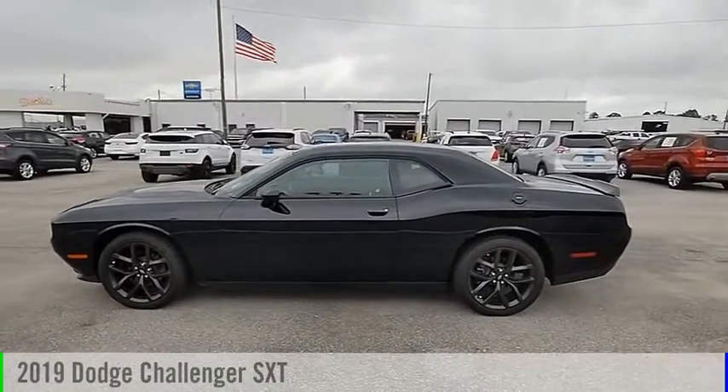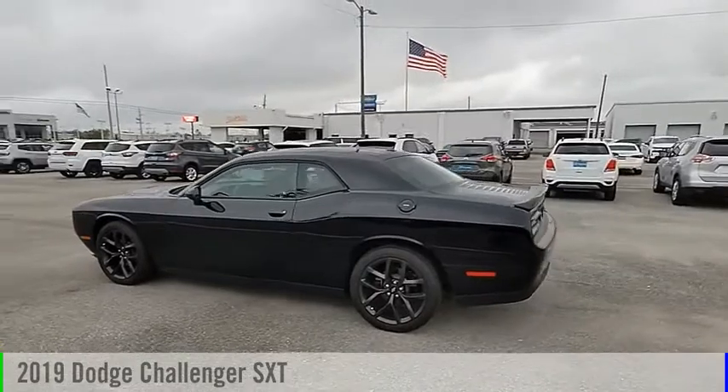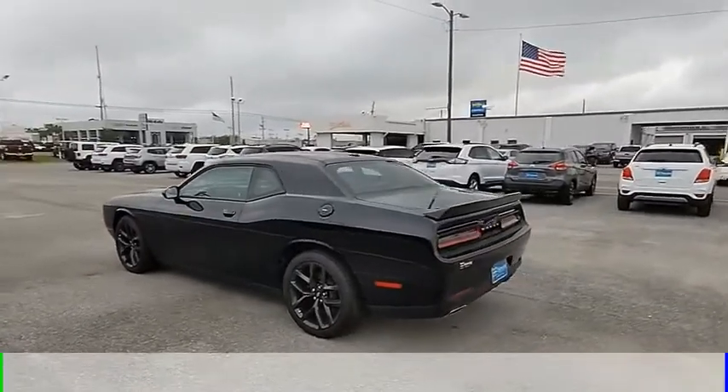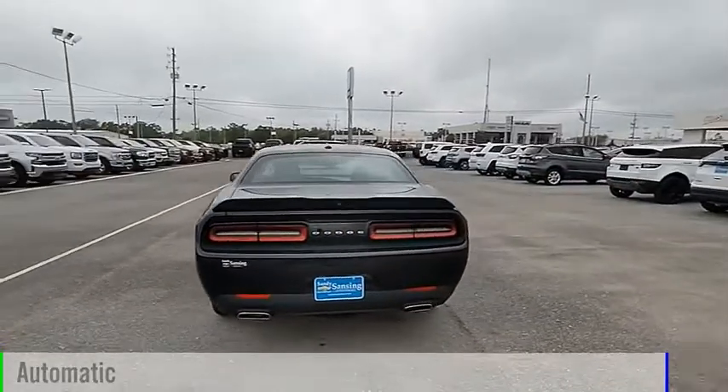Looking for the right vehicle? Check out the 2019 Challenger. This vehicle is powered by a rear-wheel drive, 6-cylinder, 3.6-liter engine, and comes with an automatic transmission.